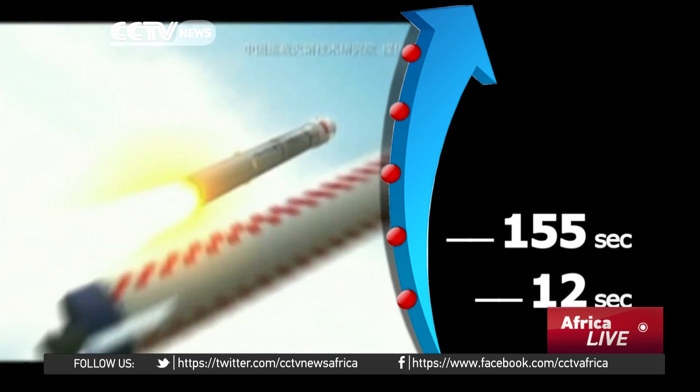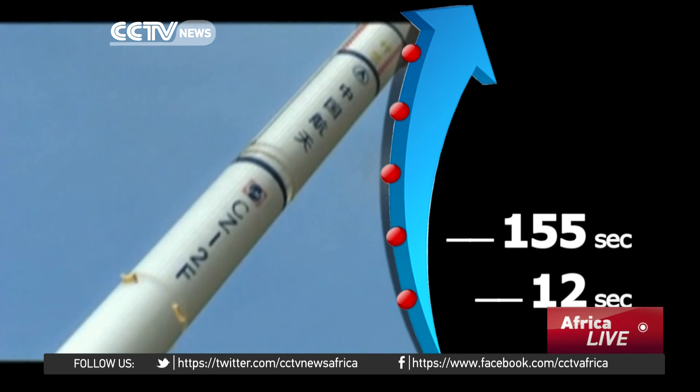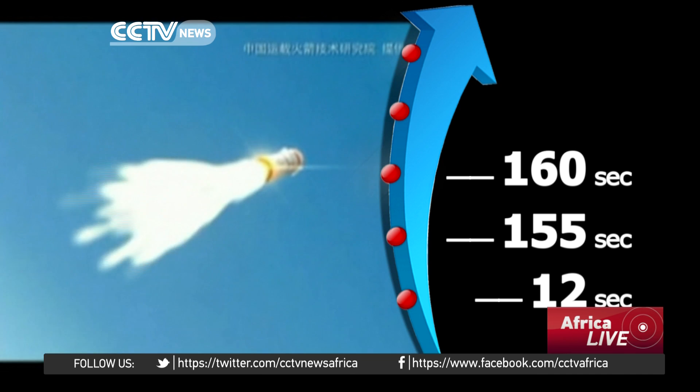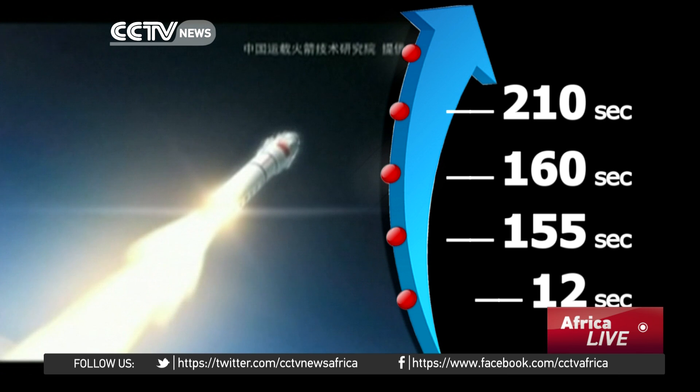At 155 seconds, four boosters will detach from the main rocket after running out of fuel. At 160 seconds, the first stage rocket will detach and the second stage motor fires up. At 210 seconds,